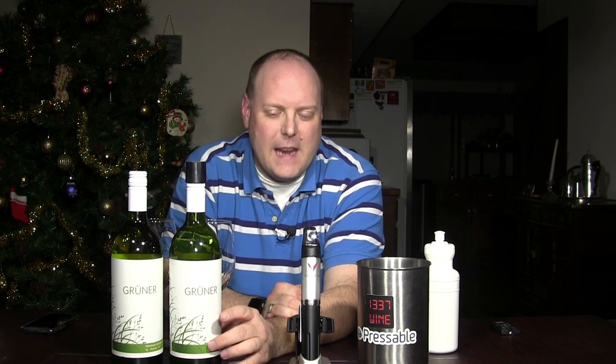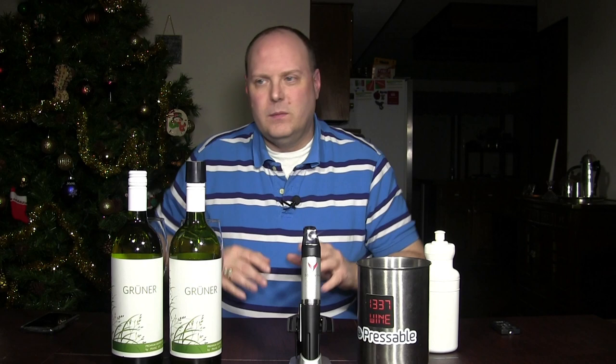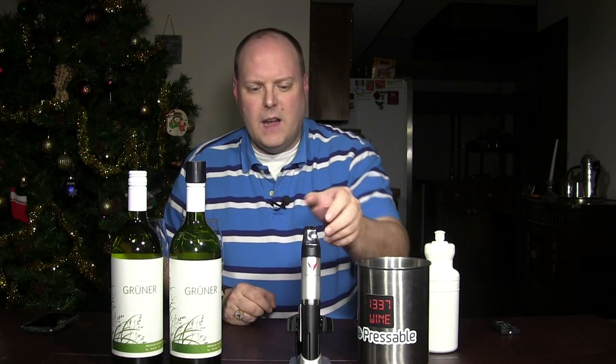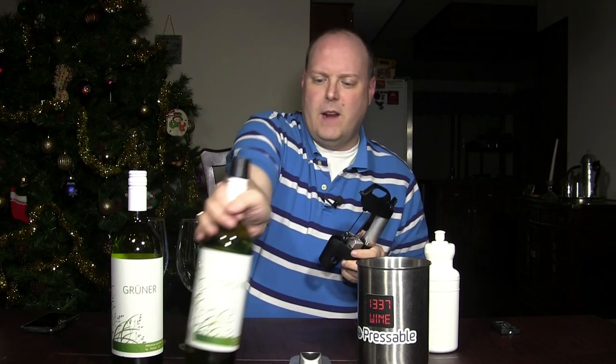According to the literature, the Coravin cap should be able to keep a wine fresh for up to three months. So we're about almost two weeks past that, and we should be good — hopefully. The last test was around two months or so, and there was a very slight difference between the two wines. So I'm real excited to see what's going on here with this one. Let's just get right into it.